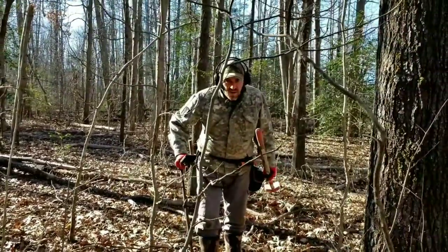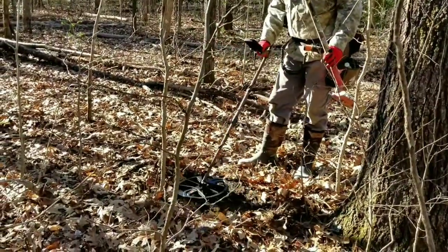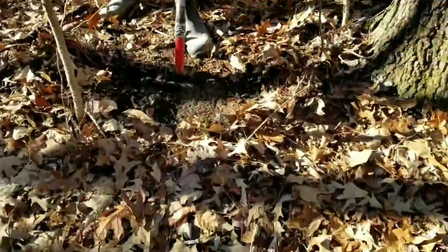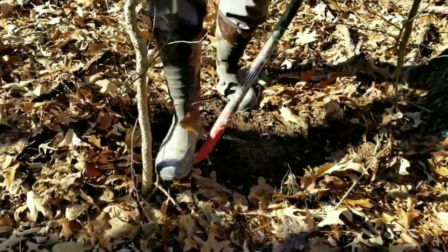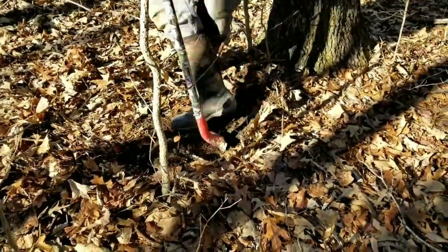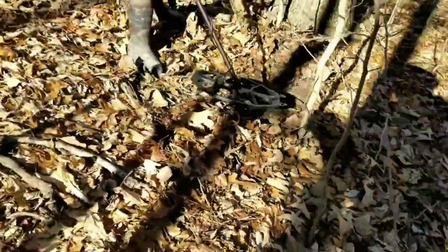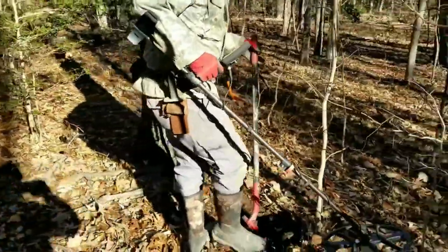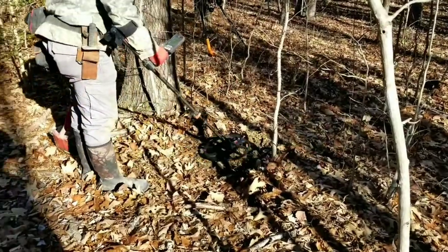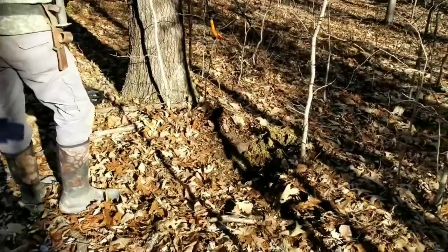I've got a 22-23 that is ringing high all day long. I'm so excited — I'm hoping it's some type of coin. With the Civil War buttons here and a button from the 1750s, it could be really good. I'm gonna flip this plug out — it fell out of the top, but that doesn't mean anything.